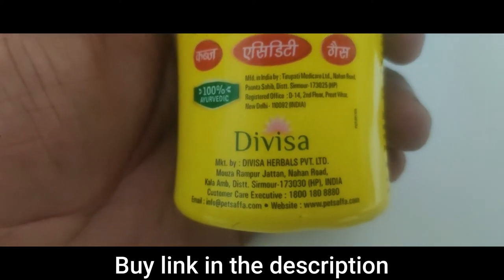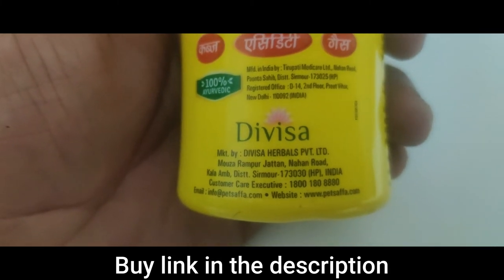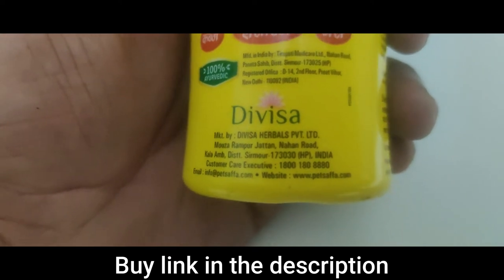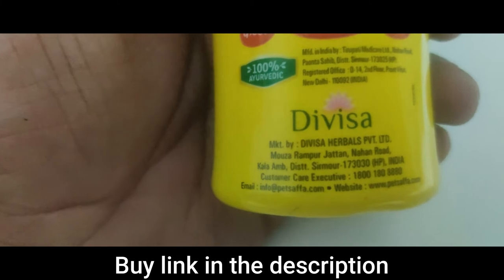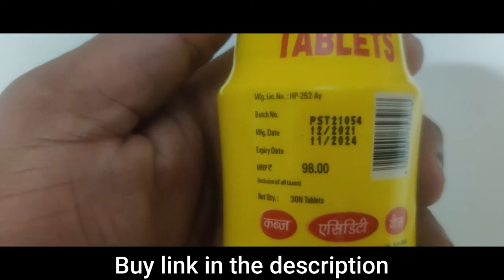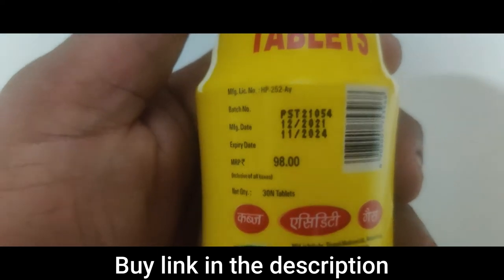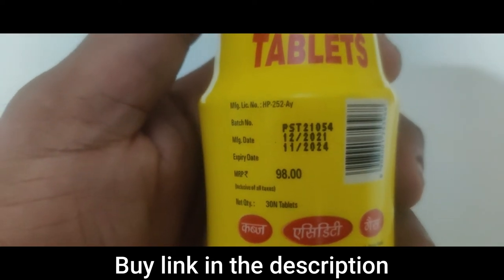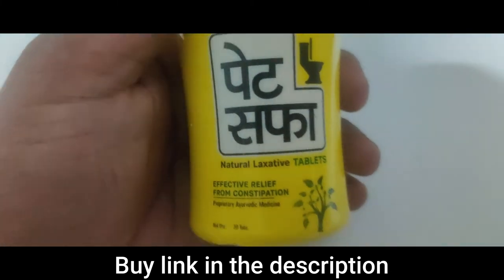This is manufactured in India by a company called Tripuvati Medicare Limited, which is based in New Delhi, and it is promoted by the company Divisha. They have a customer care number and a website in case you want to email them. This cost me around 98 rupees. The manufacturing date is December 2021, and it has almost a three-year shelf life.